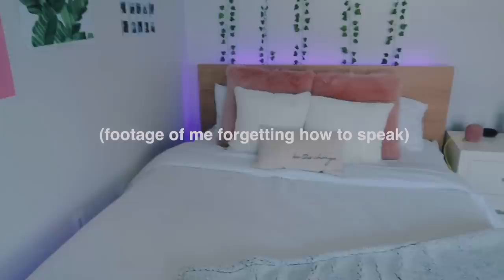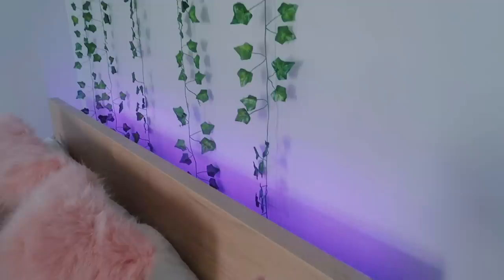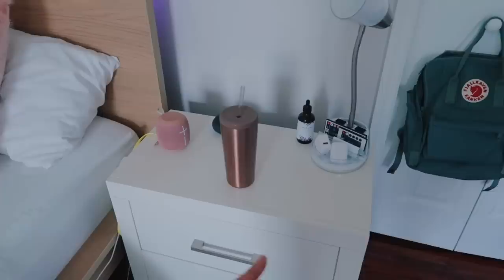Moving on to my favorite part of my room, which is my bed. My bed is from IKEA, bedding is from Home Goods, this blanket is from Home Goods, these two pillows are from Target, these two are from Home Goods, and this one is from Target — this pillow just says 'be the change.' Behind my bed I have these LED strips; I taped them because they kept falling. They're from Amazon — a lot of you kept asking, so I'll try my best to find and link them below. These leaves are from Urban Outfitters. Then I have a nightstand right here — this nightstand is from Wayfair. I'm not sure if they still sell it because I've had it for about four years.